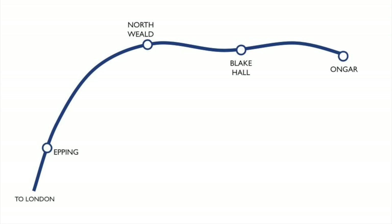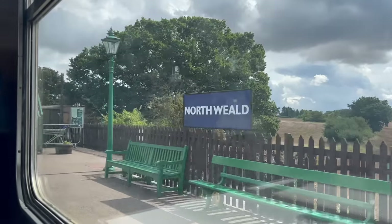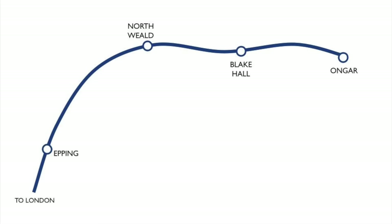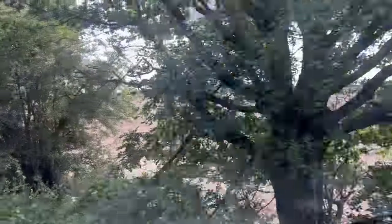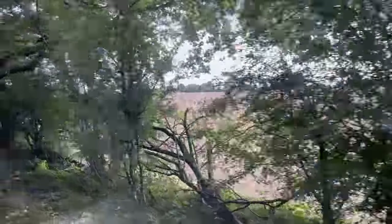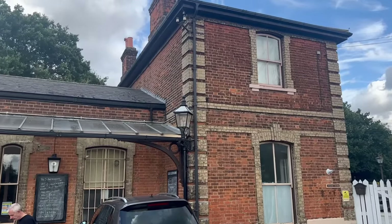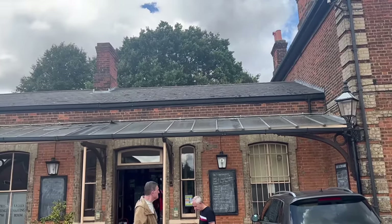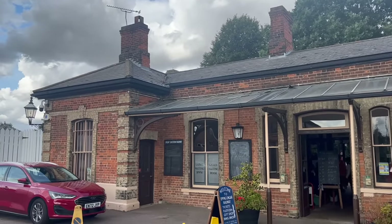As well as Epping and Ongar, this stretch of line included two other stations: North Weald, which served a small village, and Blake Hall, which didn't serve much at all. In truth, this line was never particularly busy. In some ways it was the Great Eastern Railway's own fault — they charged high fares, encouraging first-class travel, which meant it was a less attractive area for your average Joe to settle. Typical passenger trains consisted of two coaches, which were never full.